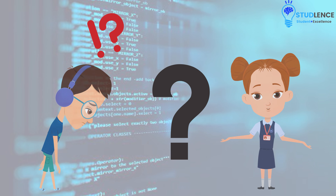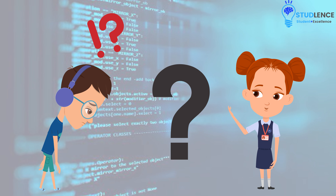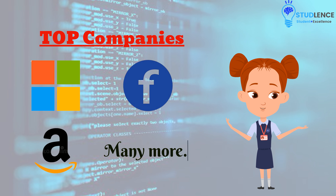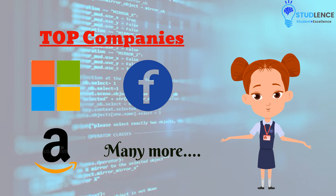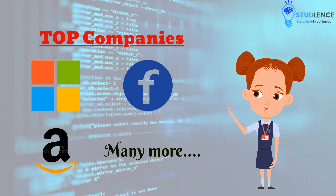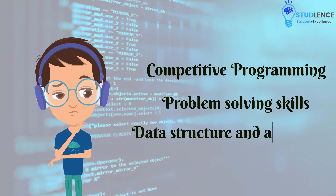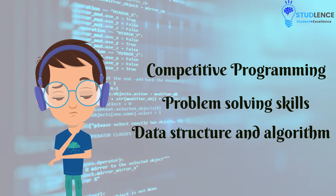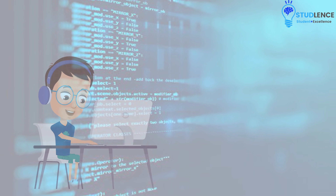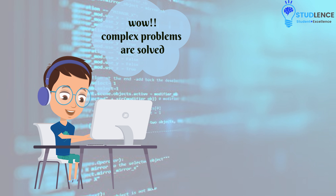Here's your chance to find answers to all these questions. The majority of us dream of working for top companies such as Facebook, Google, Microsoft, and many more. You're wondering how to get into these companies and achieve your dream? Surely, you have heard a lot about competitive programming, problem-solving skills, and data structures and algorithms. This can all be done through this programming language, whereby we can apply its different concepts to find solutions to more complex problems in a more straightforward manner.